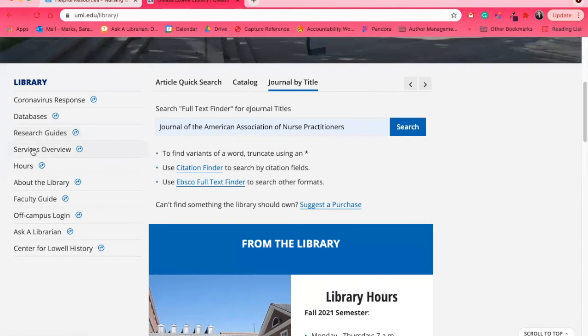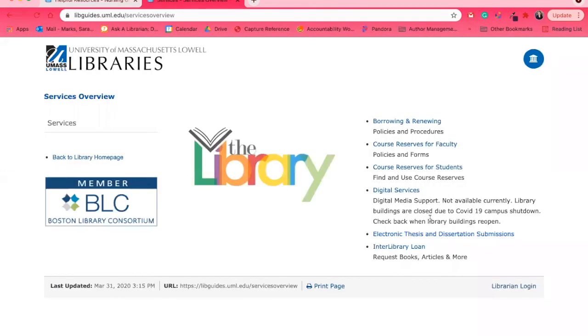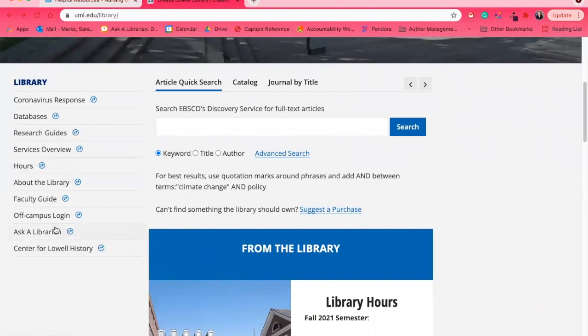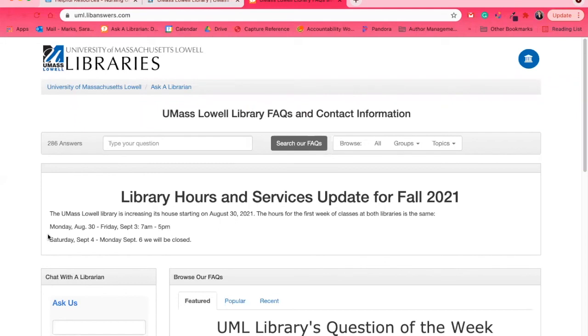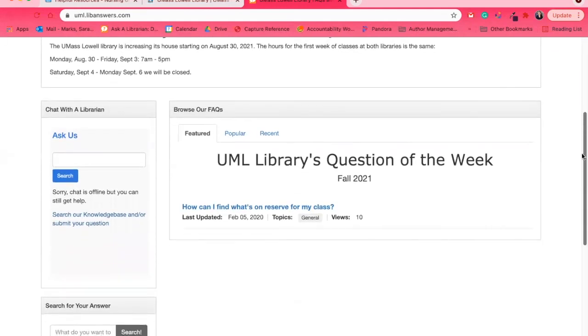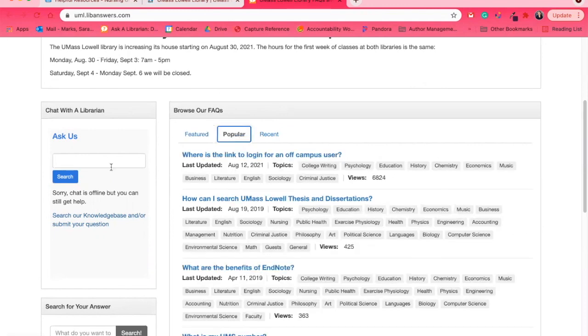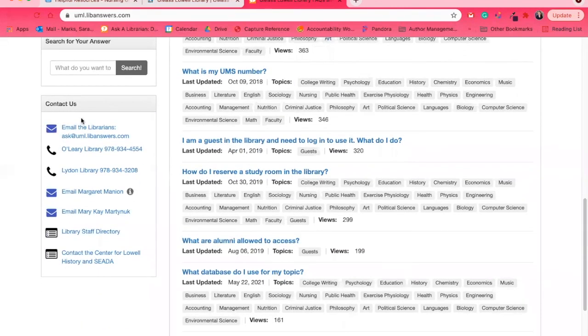You can find more research guides under Services Overview, where you can also learn about thesis and dissertation submission, borrowing privileges, digital services, and interlibrary loan information. You can check our hours and FAQs. We encourage you to use Ask a Librarian whenever you have a question — if we can't help you directly, we'll connect you with someone who can. You can email a specific reference librarian, call the library, or submit questions directly from the main page.